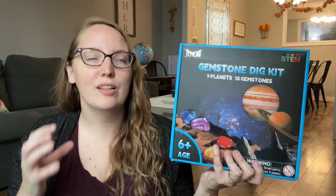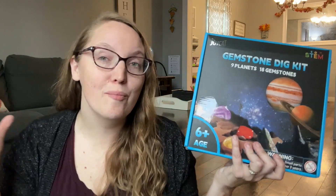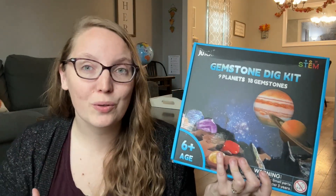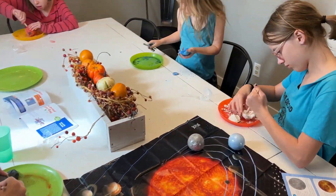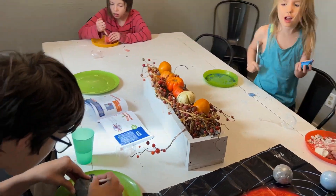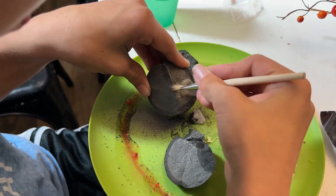There's always more investment in learning when there is a sense of mystery. With this, your children are each going to get their own planet. I love that they're shrink-wrapped so that you're able to do all of them at once or you can choose to just do one at a time. Inside are two gemstones, and they're going to use their digging tools and brush to help them get in there and find those gems.